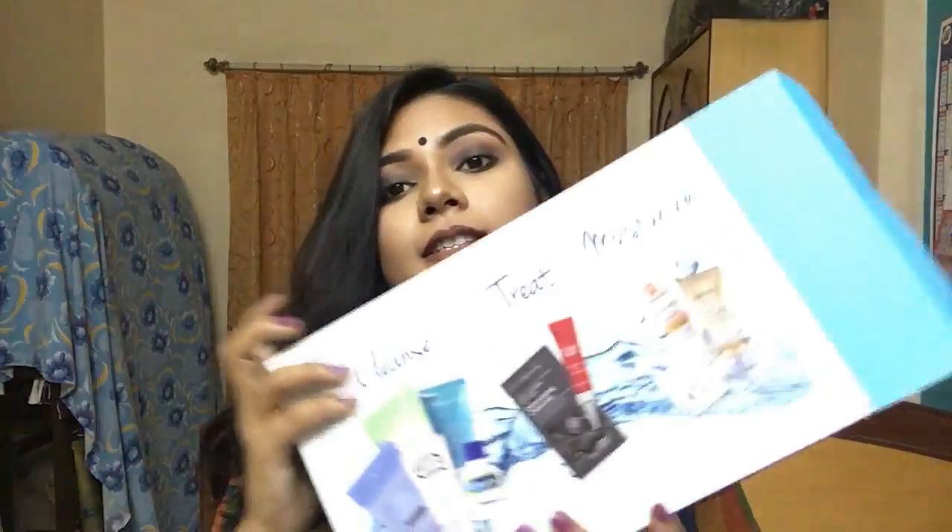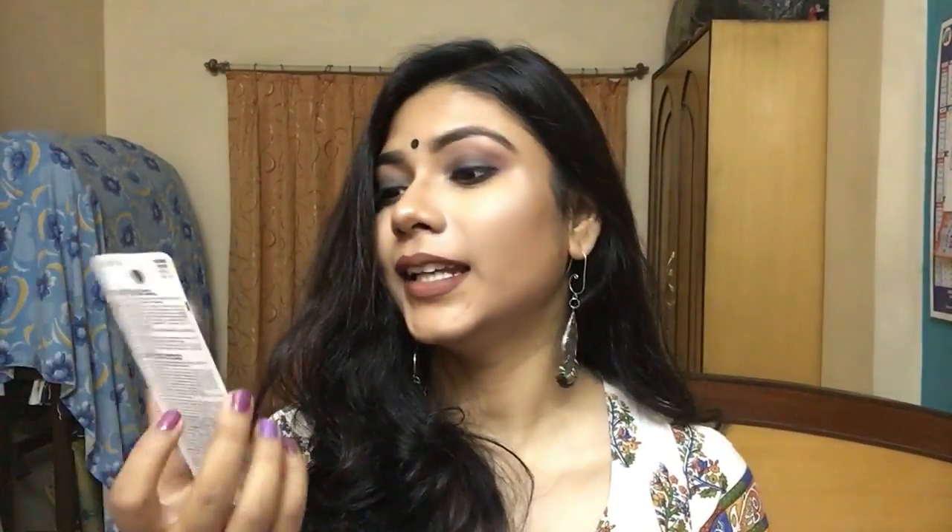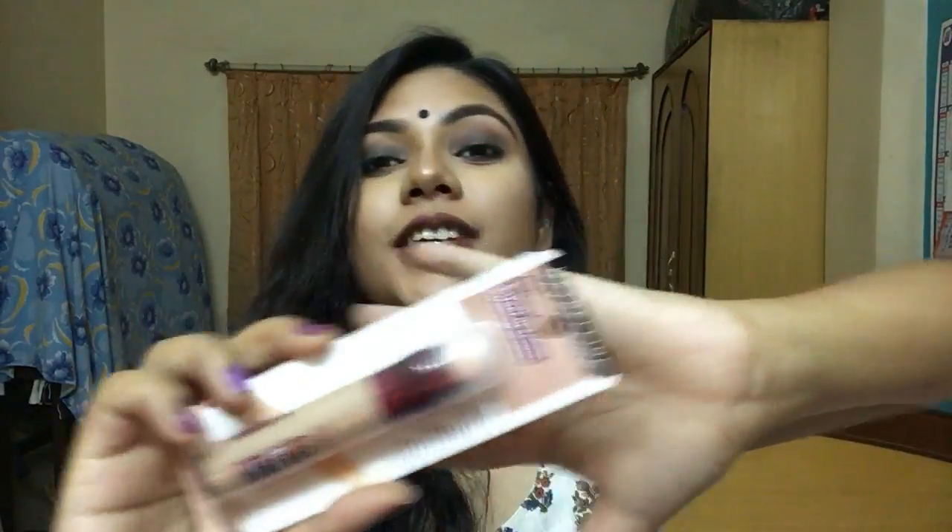Next up, I got the Maybelline Age Rewind Eye Concealer. I've seen so many beauty vloggers rave about this — I know Kathleen loves it. Ever since I saw it I really wanted to get it, so I picked this up in the shade Medium. I don't know if it'll suit me, but I eyeballed it and went with Medium.